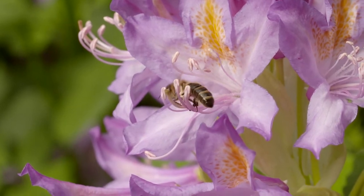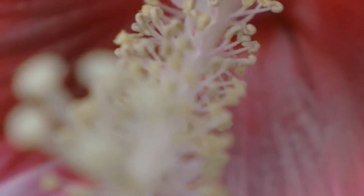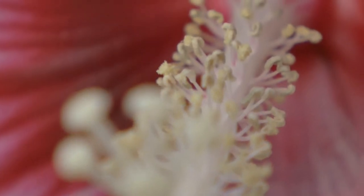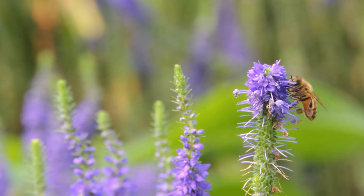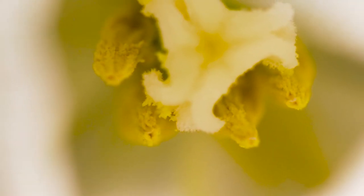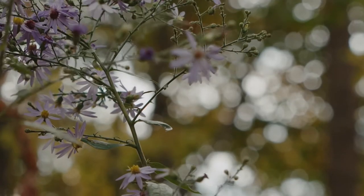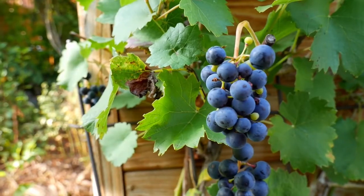And then the stamens have the pollen, which is the male part of the flower and looks like fairy dust. Many insects, birds, and even other animals like bats love this magical dust. Lastly, the pistils guard the female parts of the flower.